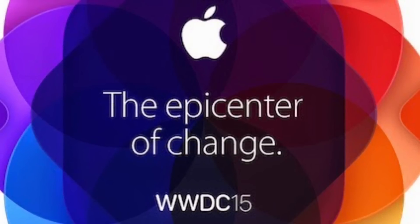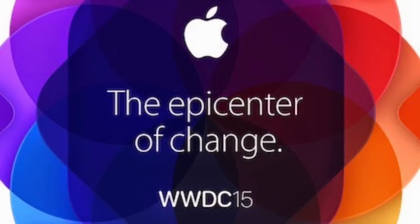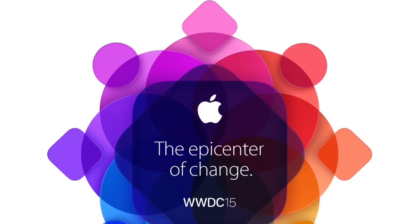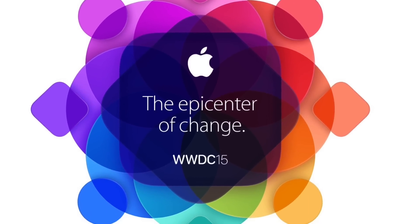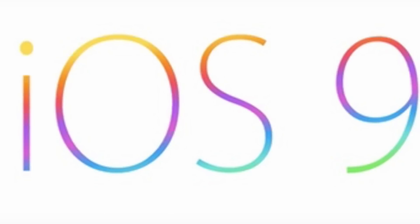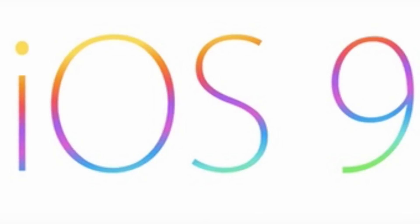It looks more and more like WWDC is a pure software event and software keynote nowadays. I don't think we will see any hardware at all there — maybe a new Apple TV, but I'm not sure about that either. Personally, I'm very excited to see what Apple will show us at WWDC and what iOS 9 has to offer.